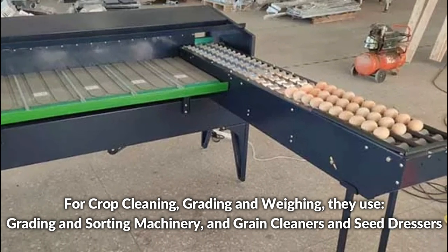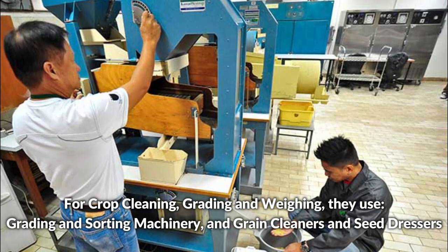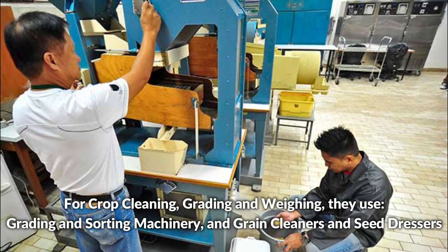For crop cleaning, grading, and weighing, they use grading and sorting machinery, grain cleaners, and seed dressers.